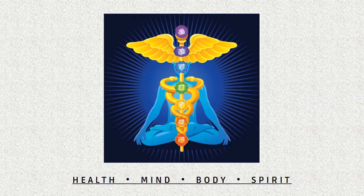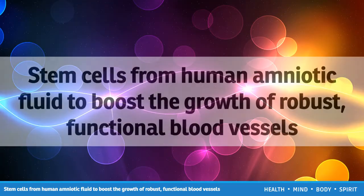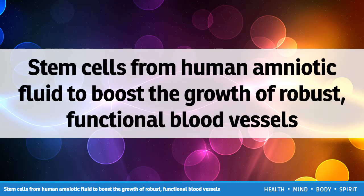Health, Mind, Body, Spirit. Hello, you are watching an interesting video about stem cells from human amniotic fluid to boost the growth of robust, functional blood vessels.